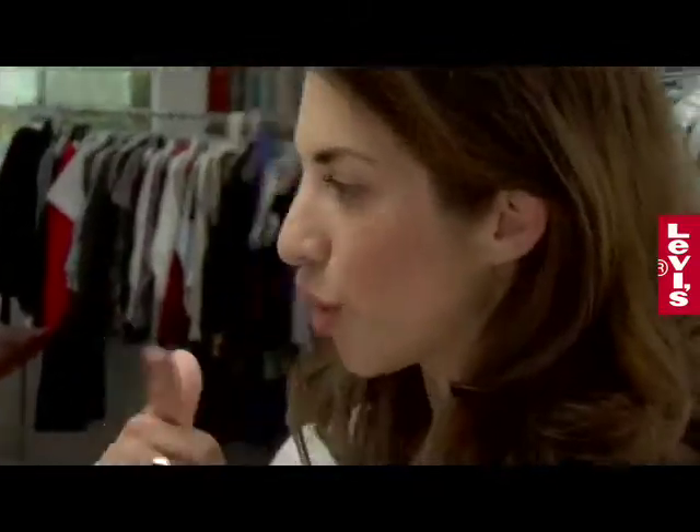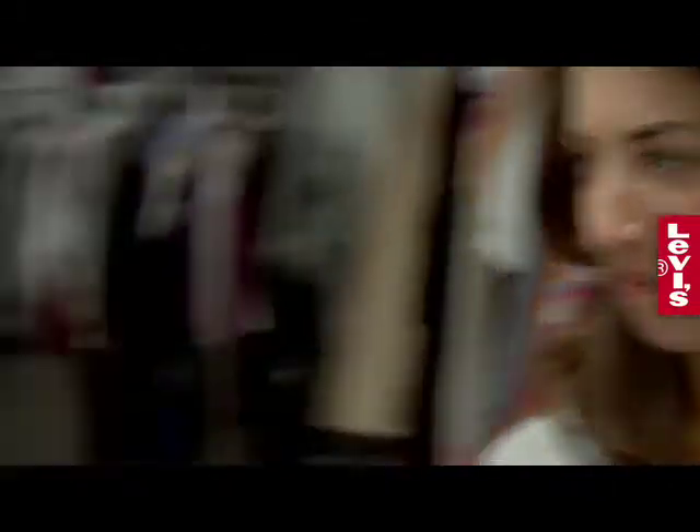I'm going to take a tour through the closet to see if I can find you a great tank. You go searching for jeans — we'll meet back here. Searching for jeans in the Glam closet.